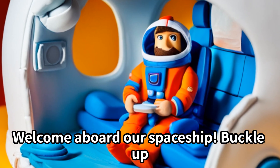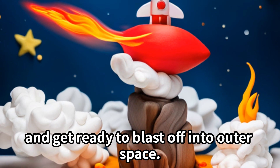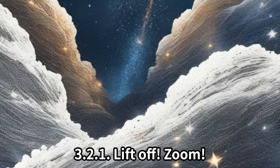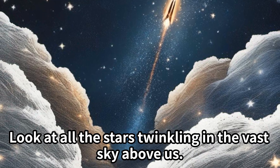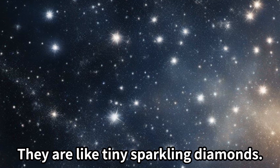Welcome aboard our spaceship! Buckle up and get ready to blast off into outer space. 3, 2, 1 — lift off! Zoom! Look at all the stars twinkling in the vast sky above us. They are like tiny sparkling diamonds.